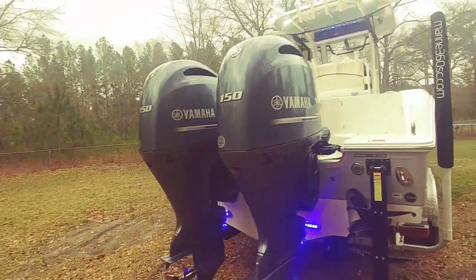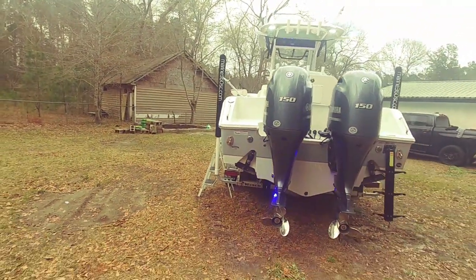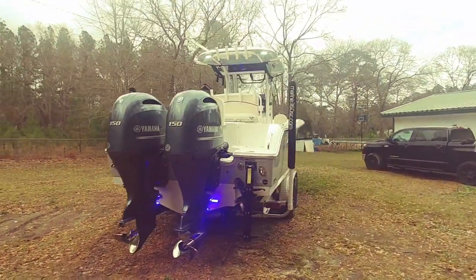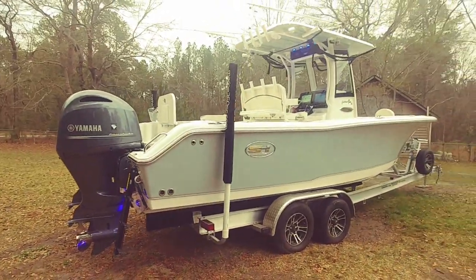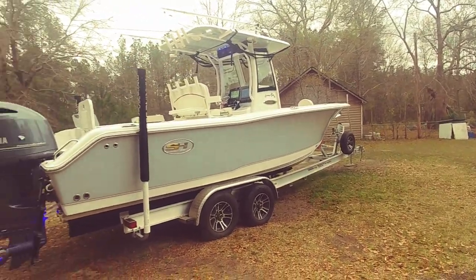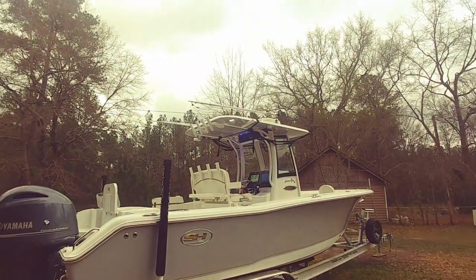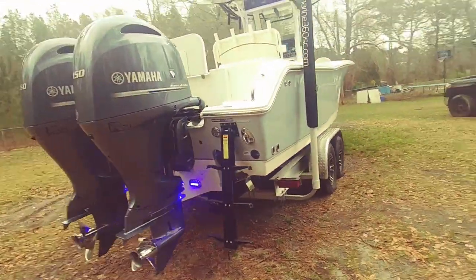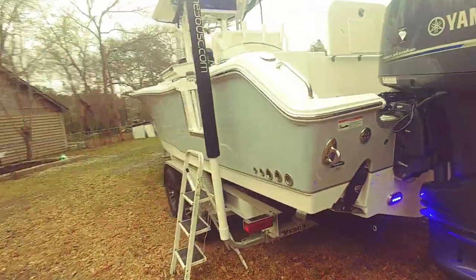Now I want you guys to keep in mind there is a lien/encumbrance on this sale — meaning there is a loan out. It's with Truist Bank, which used to be BB&T. They're real easy to work with. It's about an 18-day turnaround on titles, so I'll be responsible for that. But you will leave free and clear on the boat and able to go on the water with your temporary registration.